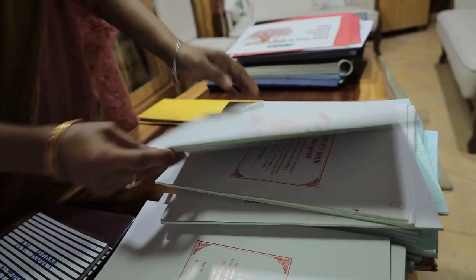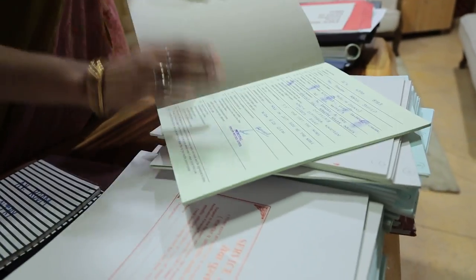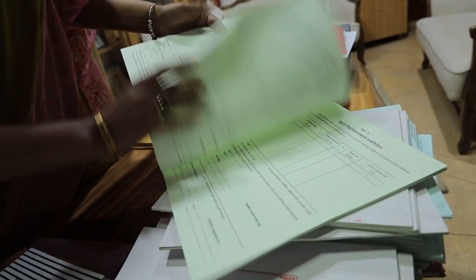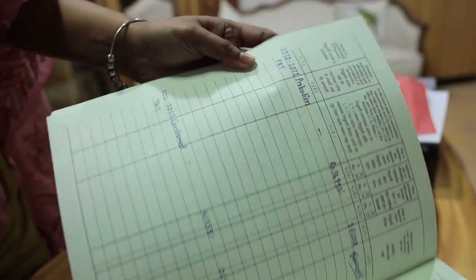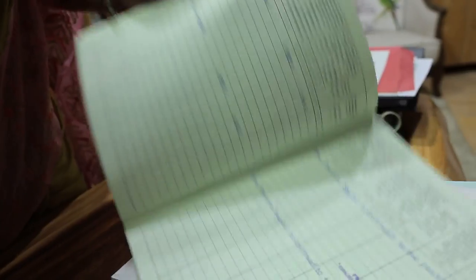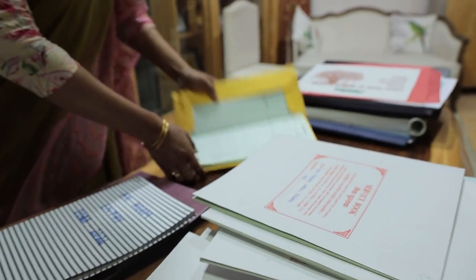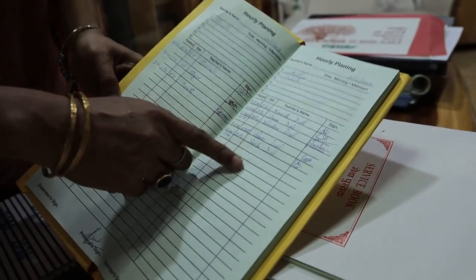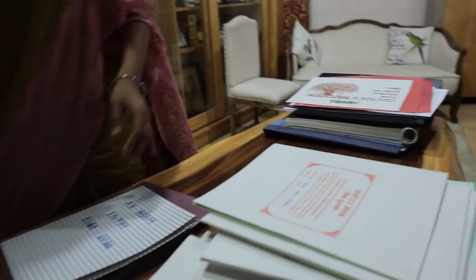The teacher's service book is one of the most important documents and is duly maintained in our school — all entries are done and every year a remark is given: first probation, then confirmed, then continued. Whenever a teacher is absent, proxy arrangements are made, with the absent teacher's name recorded and the teacher on duty assigned accordingly.